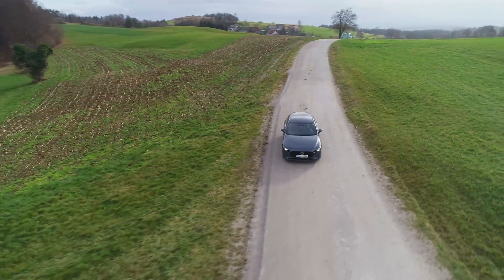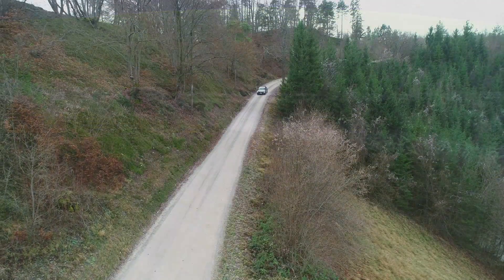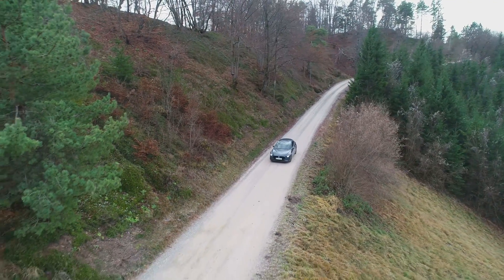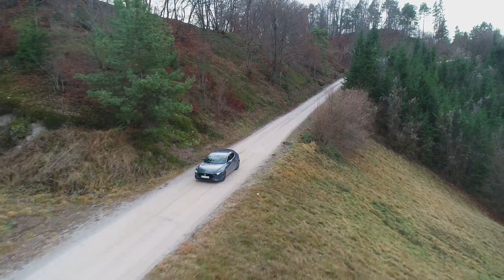The Mazda 3 with the Skyactiv-X starts at 23,000 euros, and at 25,600 euros with the automatic transmission.